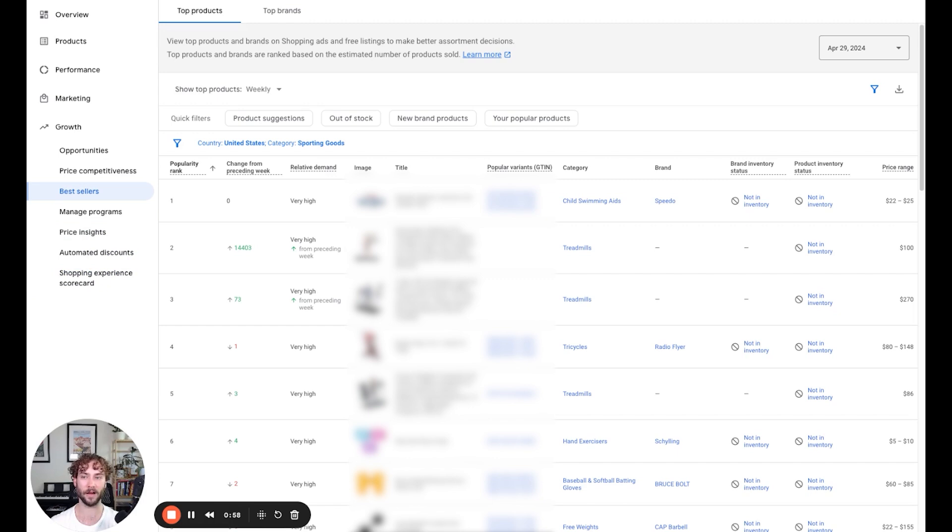You might not see it in every account, but if it's in at least one, you can still apply it to anything else that you need to research. The best sellers report allows you to sort by time period and look at the top products and top brands in any of Google's categories and locations that it's supported in.